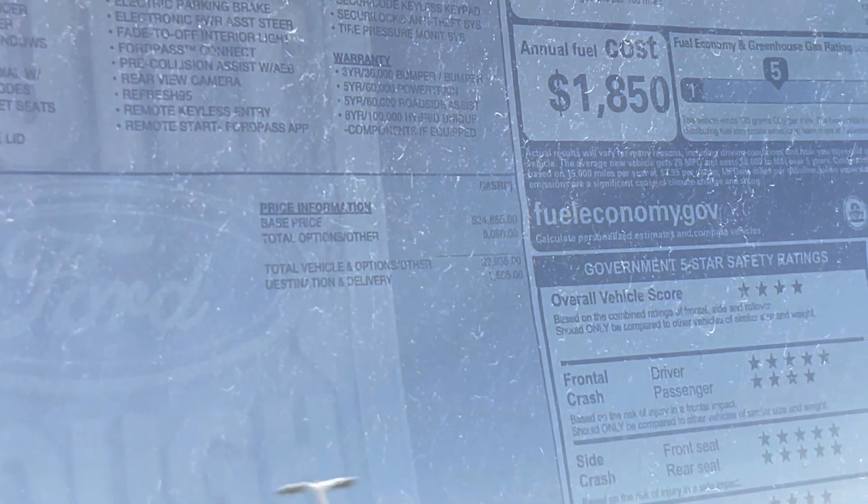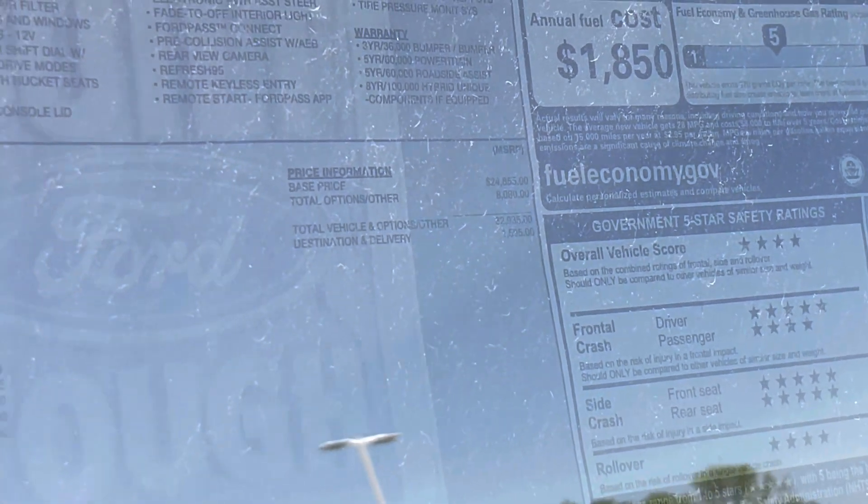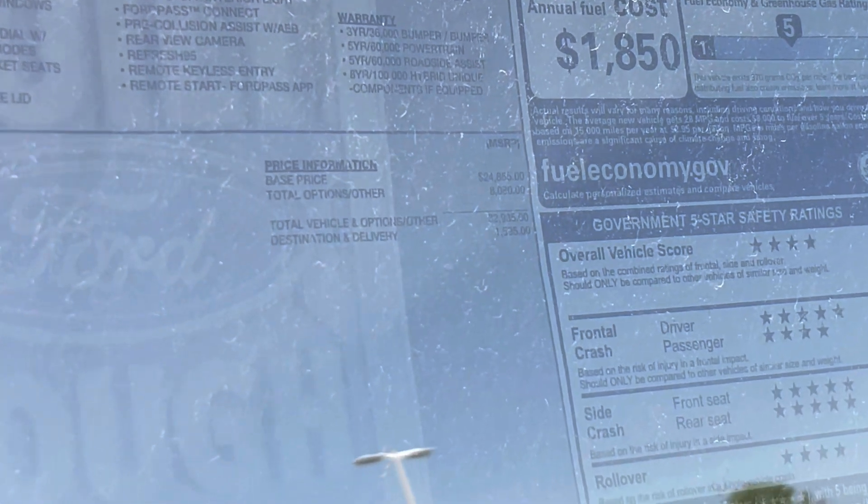The base price of this car is twenty-four thousand dollars. So if you want to get an XLT, the base price is literally twenty-four thousand. The total options are eight thousand dollars, making the total vehicle price thirty-two thousand nine hundred and thirty-five dollars, plus destination and delivery of fifteen hundred and ninety-five dollars.